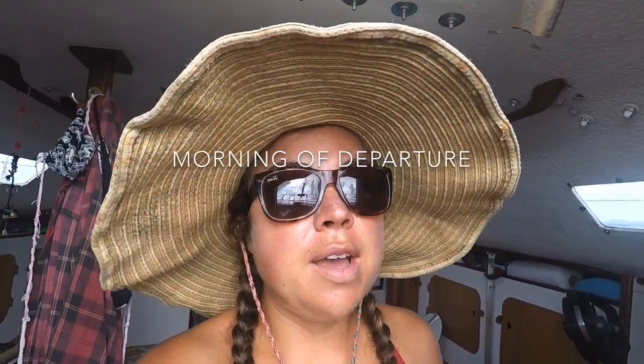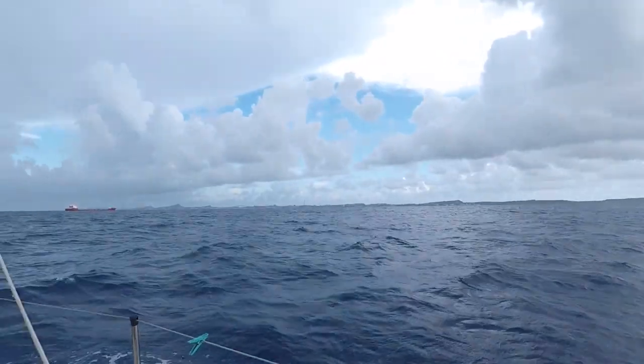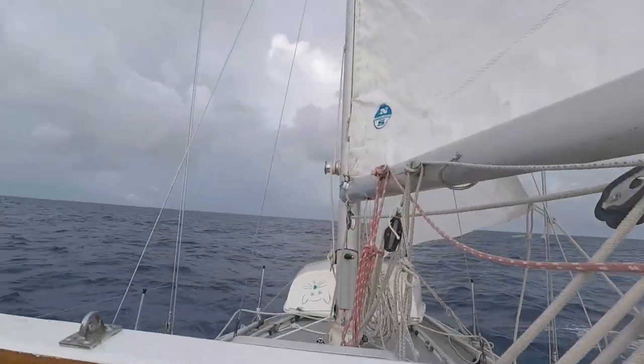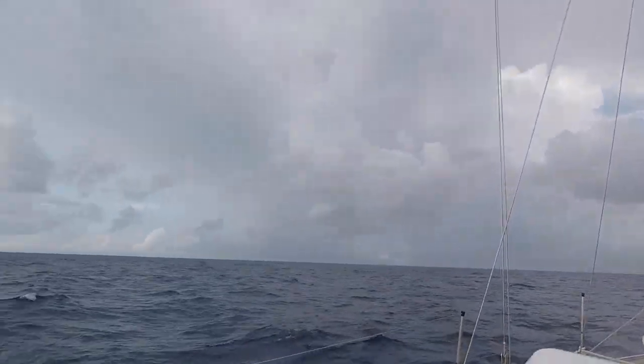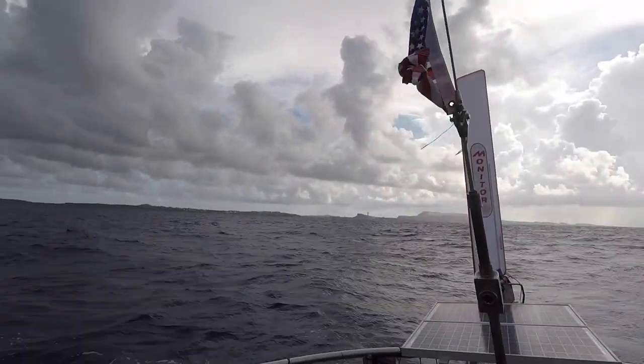I'm so looking forward to being at sea again. I just really love it. I feel like I'm off, leaving Curacao behind. Of course, it's full of thunderstorms and lightning in the distance. I don't want to knock on wood, but I think it's all going to pass me by — maybe I'll get one or two little squalls.